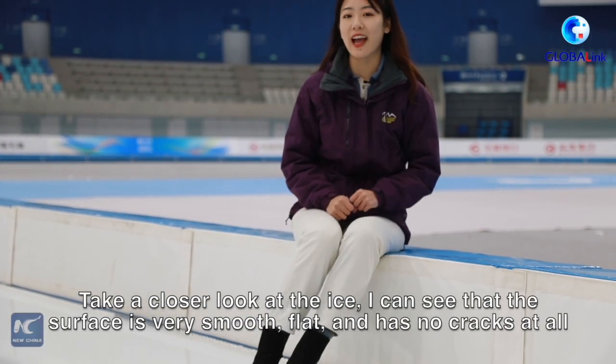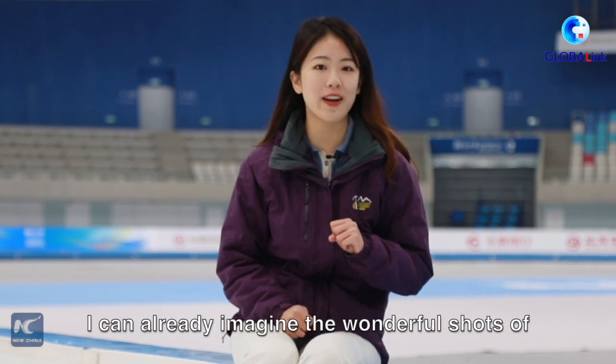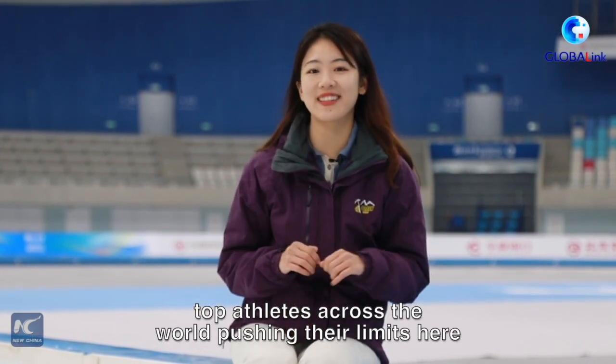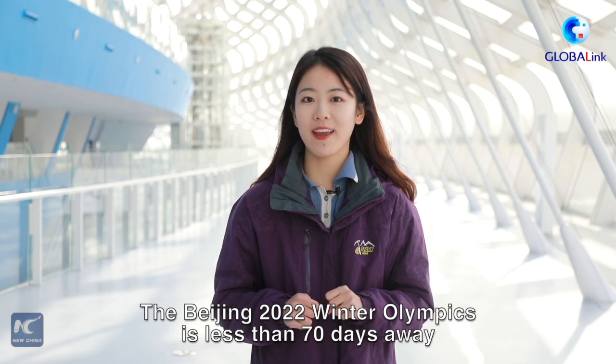Take a closer look at the ice. I can see that the surface is very smooth, flat, and has no cracks at all. This is actually very hard to achieve. I can already imagine the wonderful shots of top athletes across the world pushing their limits here. The Beijing 2022 Winter Olympics is less than 70 days away. The Ice Ribbon is the most technologically advanced and environmentally friendly venue.